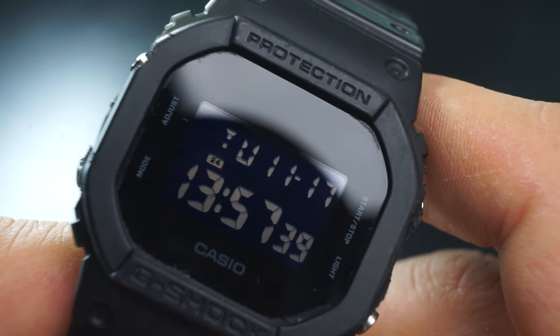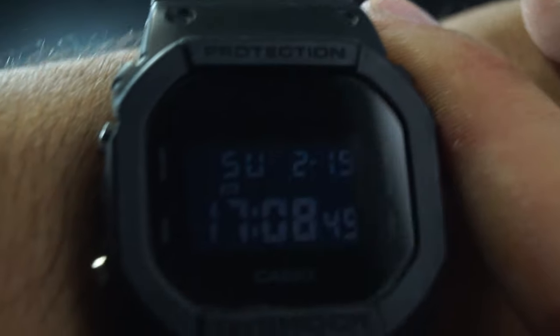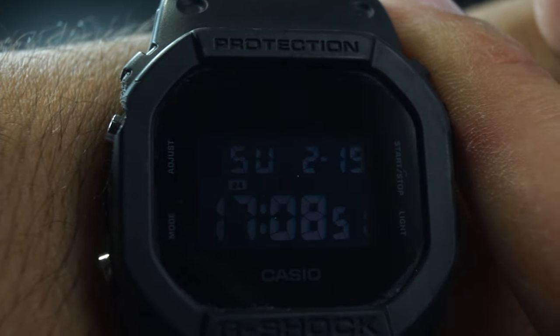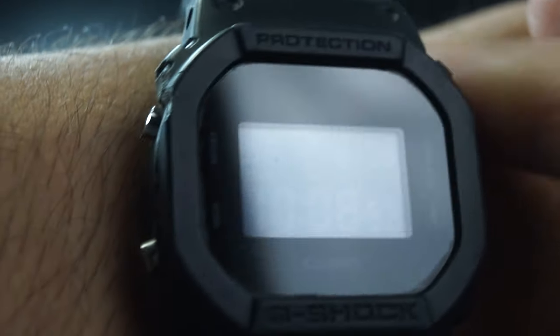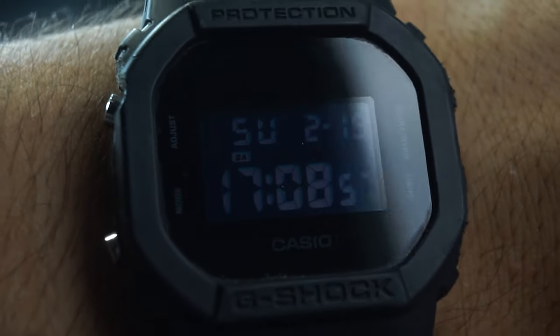It's really cool how they have this negative dial look going on, sitting underneath a mineral crystal. Depending on how the light hits it, you can either see the gray cutout where the display is, or it just disappears completely into a deep black when there's no light. I really like it when watches have these different effects depending on lighting conditions — it adds character as you look at it throughout the day.